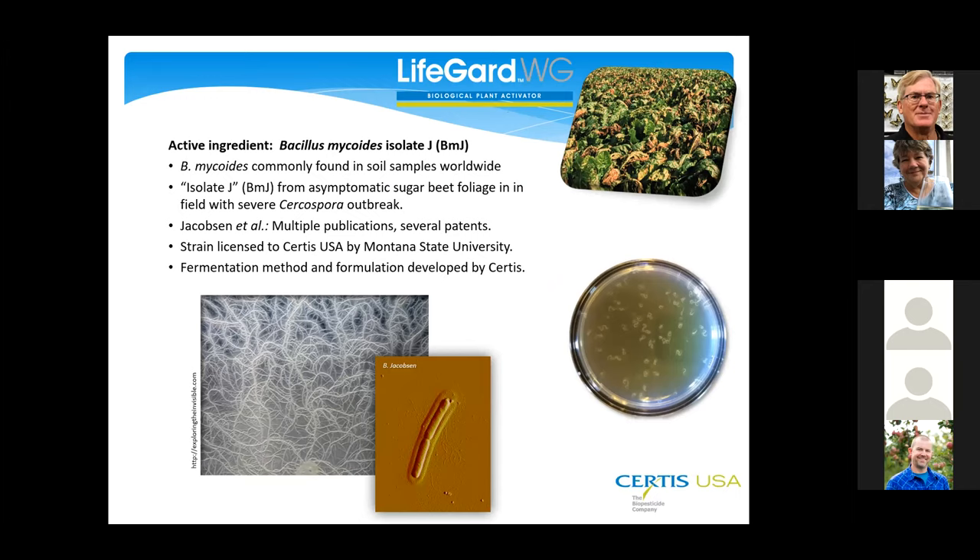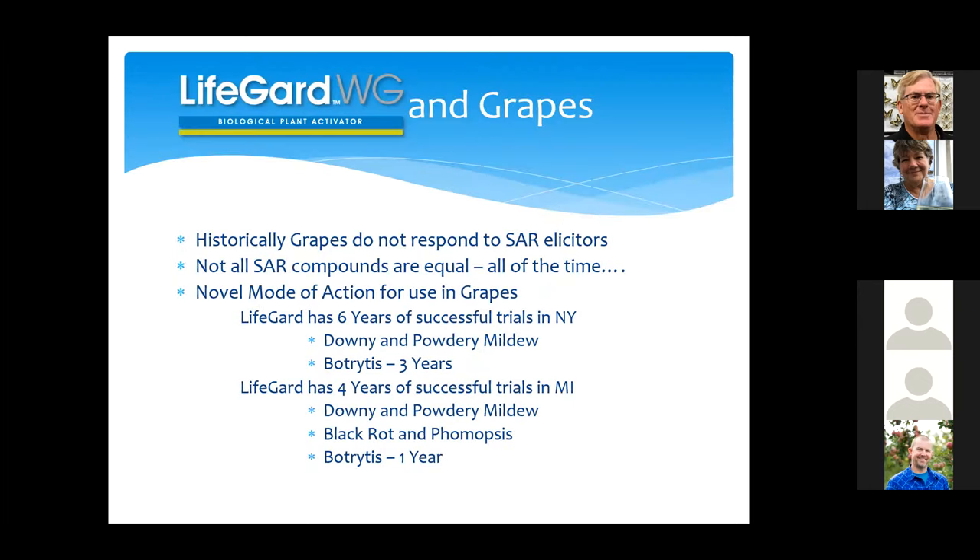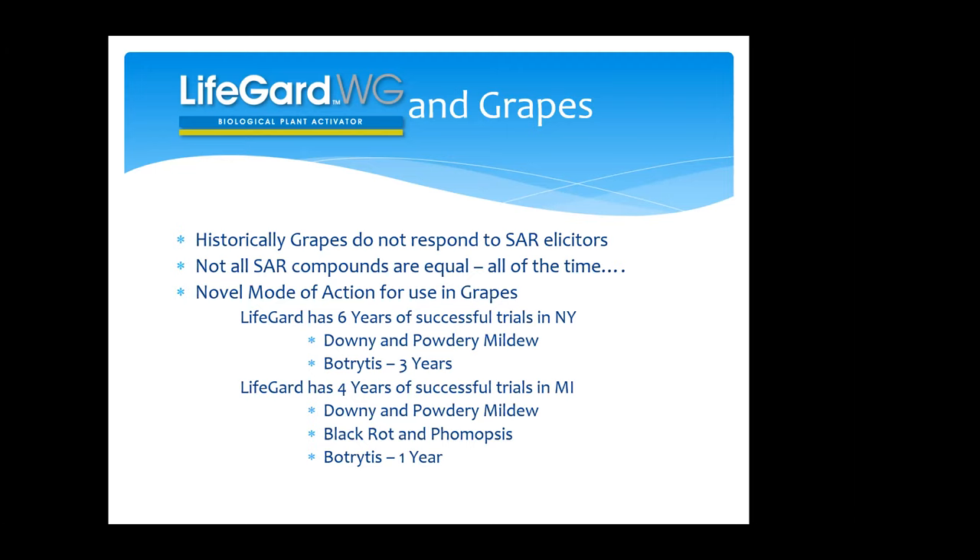The product we're talking about is LifeGuard, which is Bacillus mycoides isolate J, discovered at Montana State actually in Cercospora in sugar beets. But we're going to talk about perennial crops today, primarily grapes. Historically grapes have not responded to SAR elicitors — they tried some of the older ones like ActiGuard and just didn't see any activation. But I don't think that's true anymore. I wonder if it's because they weren't quite sure how to use these products, since you have to approach them differently than, say, a conventional product where you get instant control. Not all SAR compounds are created equal — different compounds do different things in different plants.